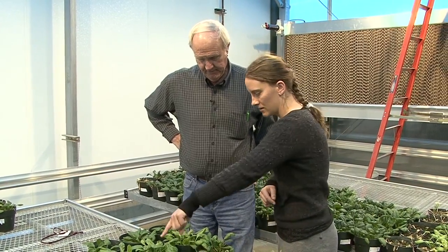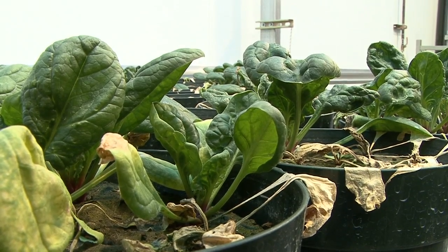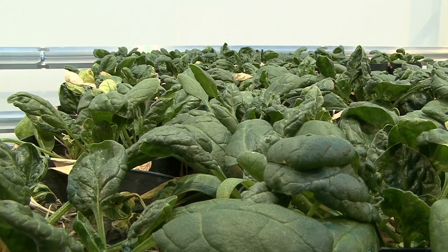It's important that we have a secure spinach seed supply and that we are able to produce seed for the growers throughout the country who are relying on spinach seed from Washington State. So if you've eaten bagged baby leaf spinach from the grocery store, chances are that the seed for that crop came from this valley.